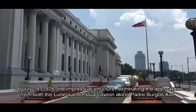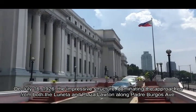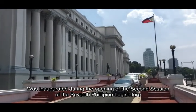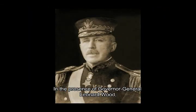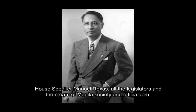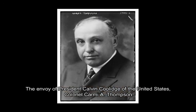On July 16, 1926, the impressive structure dominating the approach from both the Luneta and the Plaza Lawton along Padre Burgos Avenue was inaugurated during the opening of the second session of the 7th Philippine Legislature, in the presence of Governor General Leonard Wood, Senate President Manuel L. Quezon, House Speaker Manuel Rojas, all the legislators and the cream of Manila society and official circles, and the envoy of President Calvin Coolidge of the United States, Colonel Carmi A. Thompson.